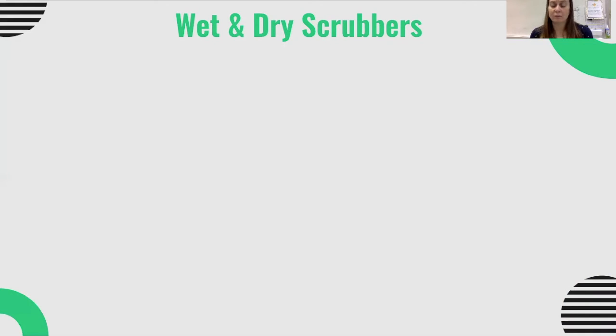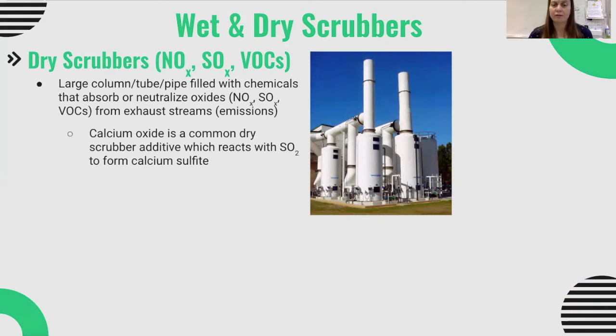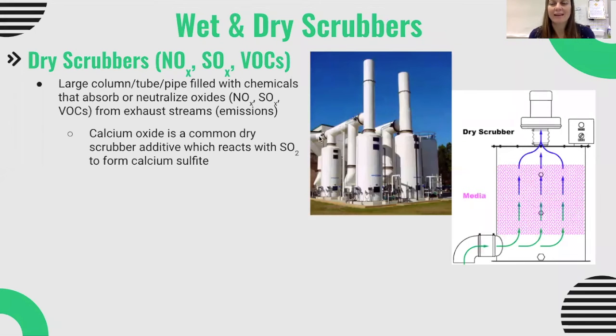Whether or not fluidized bed combustion is used, wet and dry scrubbers are also commonly employed. A dry scrubber is a column, tube, or pipe filled with powdered or crushed chemicals that absorb or neutralize oxides — nitrogen oxides, sulfur dioxide, and VOCs — from exhaust streams. One common dry scrubber additive is calcium oxide, which reacts with sulfur dioxide to form calcium sulfite. The gas comes in from the exhaust pipe and passes through the media designed to trap those oxides, and depending on the exhaust gas and what's being trapped, that media may be made of different materials.